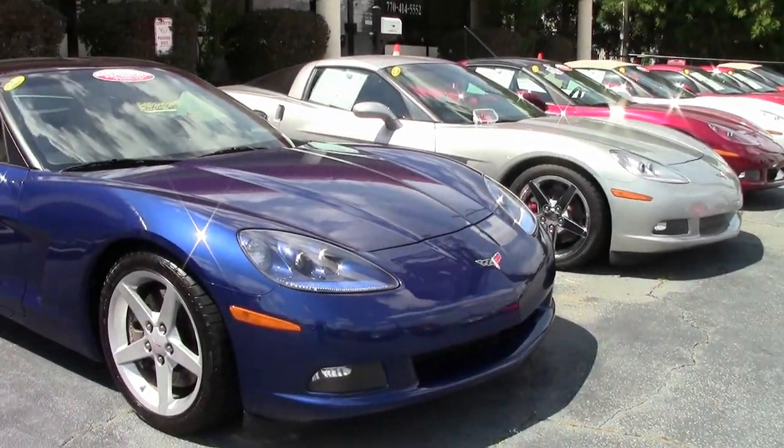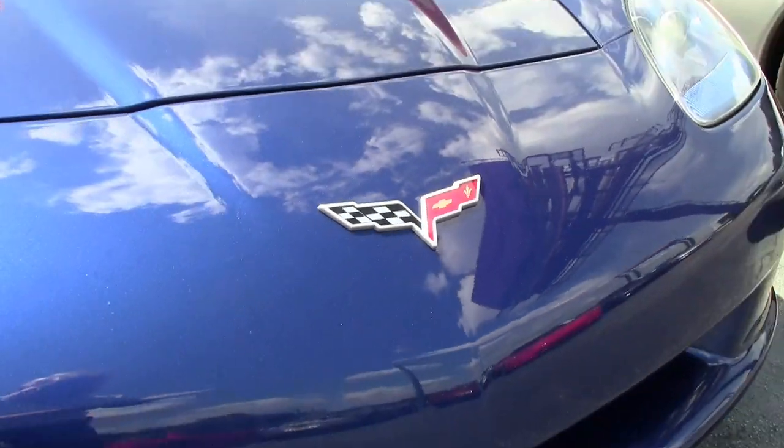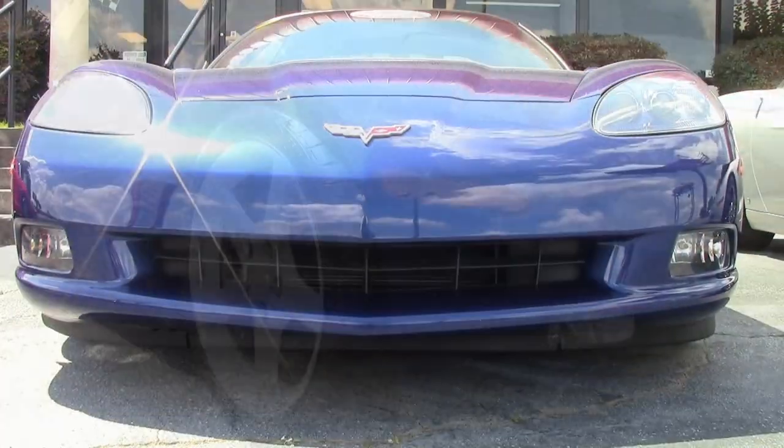A 2007 Corvette 3LT with only 34,000 miles, and it's priced right — this could be the car for you. Beautiful Le Mans blue exterior, and it has that cashmere interior and a beautiful glass top.